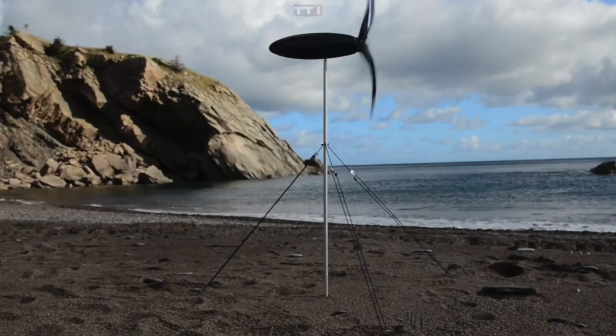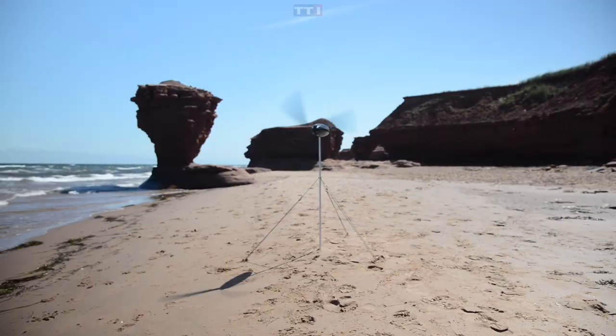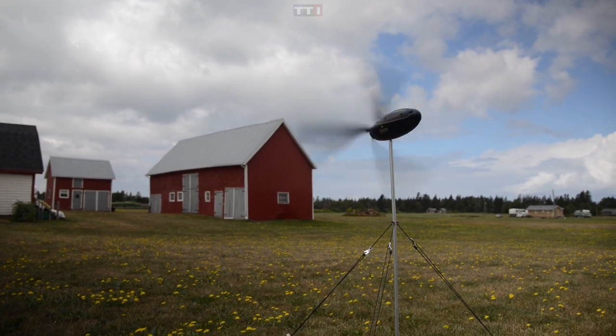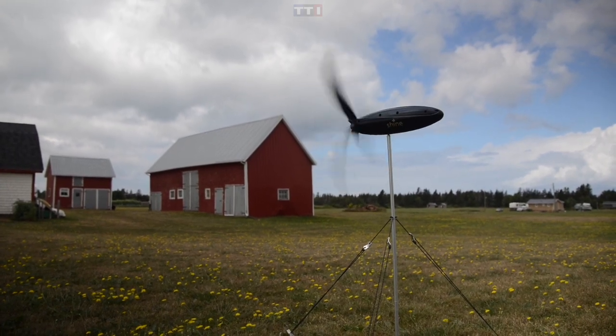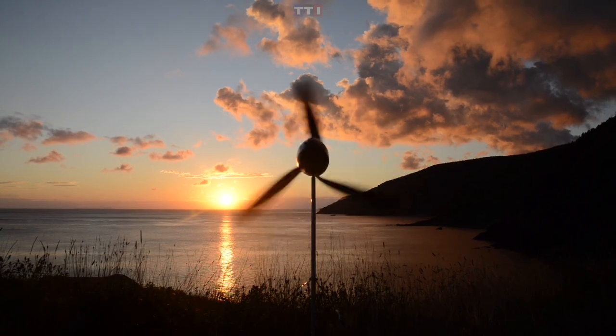It can generate power at night and on cloudy days. Just plug a USB cable into Shine to power devices while the turbine is in operation, or stow it to charge a phone, headphones, power banks, camera, or any other handheld electronic device using this compact, lightweight turbine.